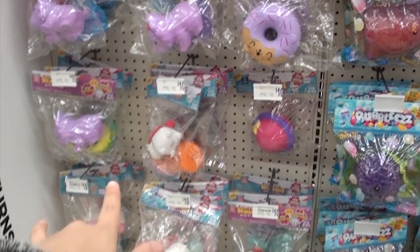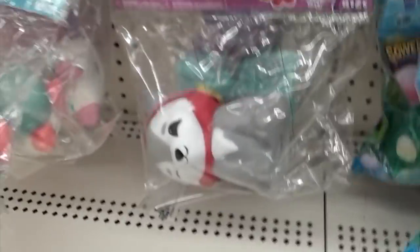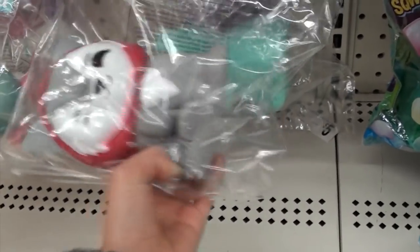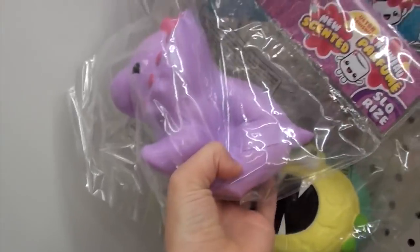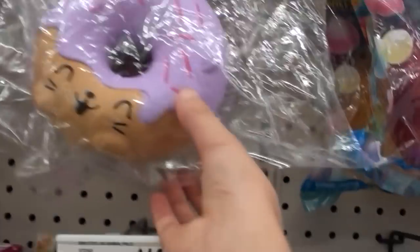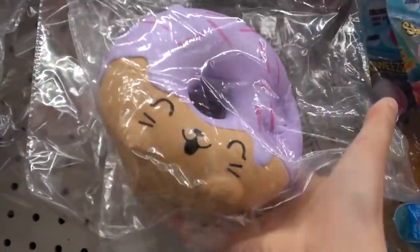I think these are the last of the squishies now — these are soft and slow ones and there are some more Christmas ones. It's like this little dog, and then there are more in the back, and there's a little cat. Oh my gosh, this one's so cute — it's a little cat donut!